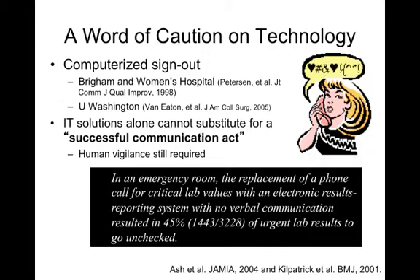What about technology? We have the EPIC electronic health record here, and many people ask about computerized sign-out, which has been shown to improve outcomes in specific hospitals. However, IT solutions alone cannot substitute for a successful communication act. Just because the electronic health record is there does not mean you don't need to verbally communicate. In one dramatic example in an emergency room, replacing a phone call for critical lab values with an electronic results reporting system — requiring staff to look up results themselves — resulted in over 1,400 of 3,000 urgent lab results going unchecked in the first few weeks of implementation.